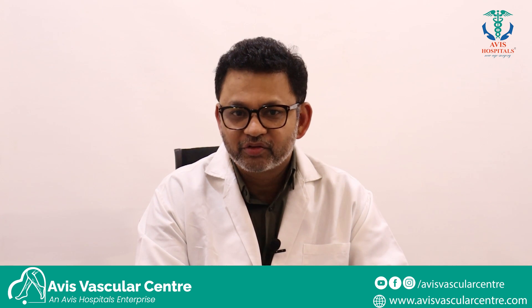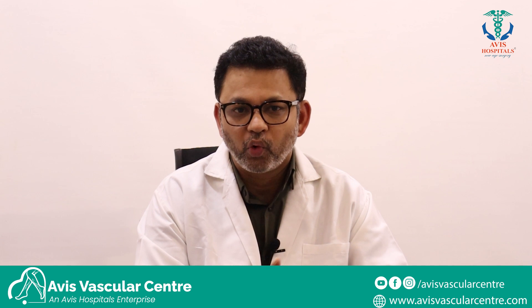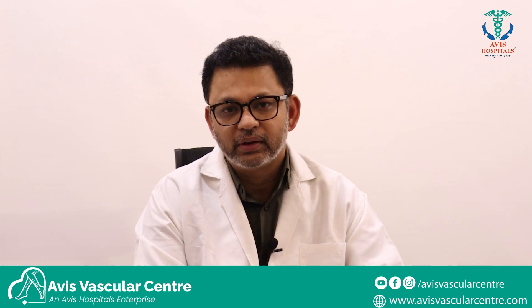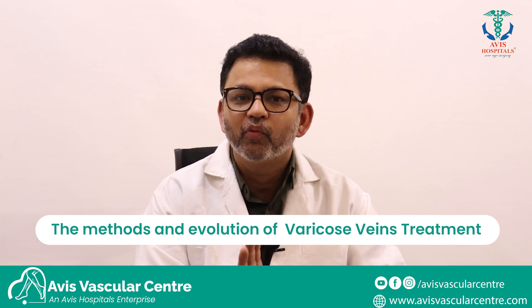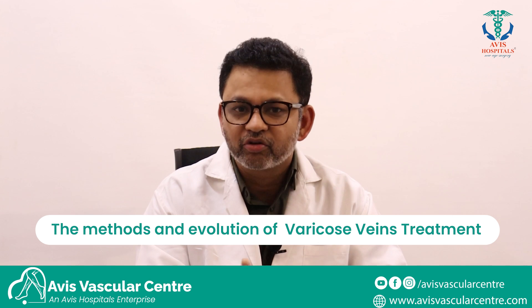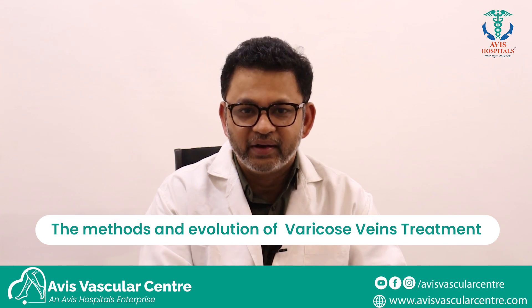Hello, today we will be discussing what are the surgical methods for treating varicose veins, what should be done, and what is the best method of treatment. Let me start by explaining what is happening in the field of vascular surgery over the last many years and what are the latest advances.